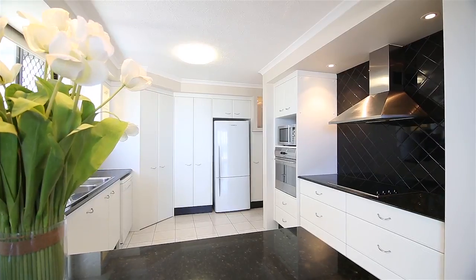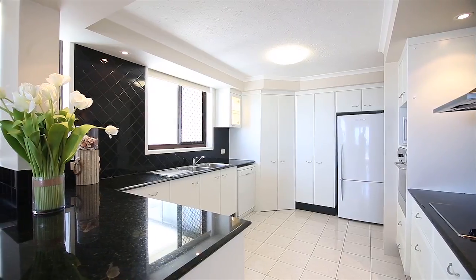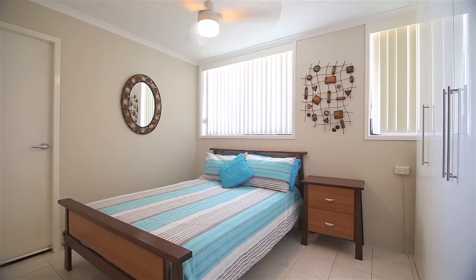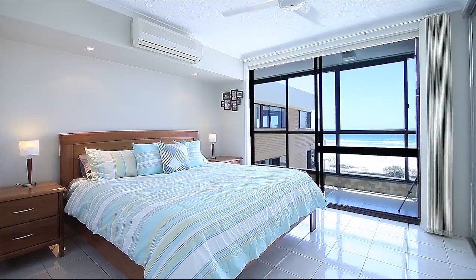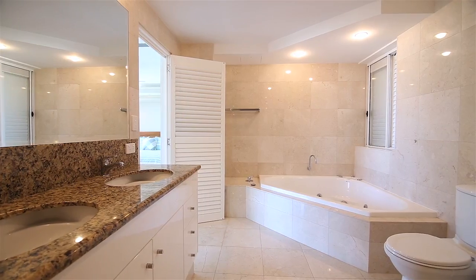The updated kitchen features granite benchtops and stainless steel appliances. There are three spacious bedrooms, all with built-in wardrobes. The master suite adjoins a separate sunroom and luxurious ensuite.